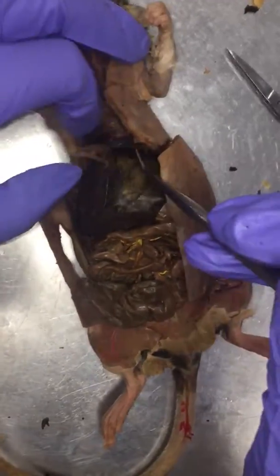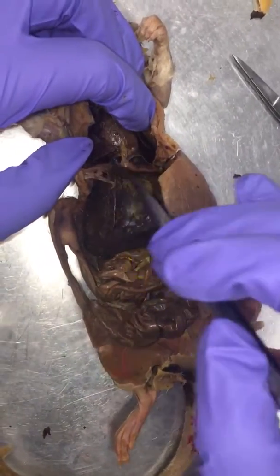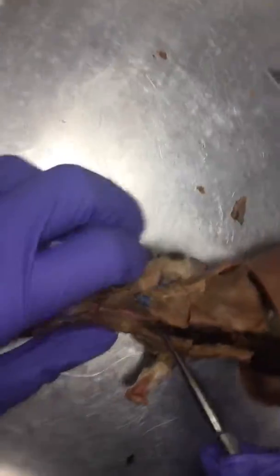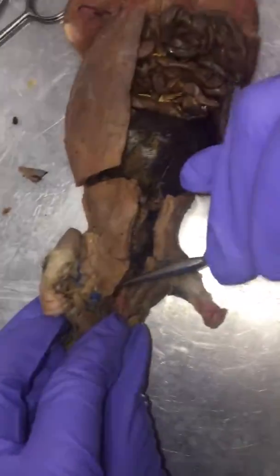The diaphragm is this here. We broke it apart. The esophagus, you can't really see, but should be down here.